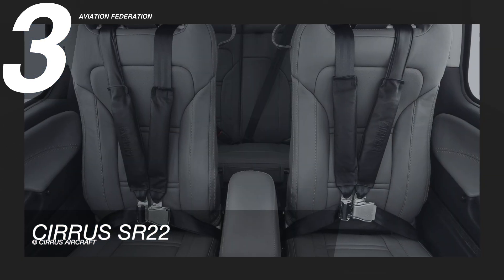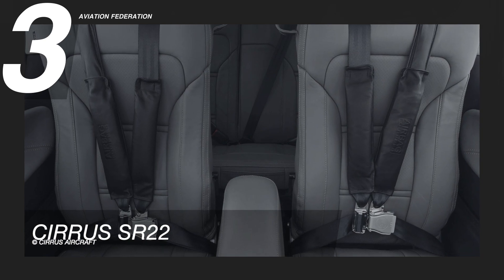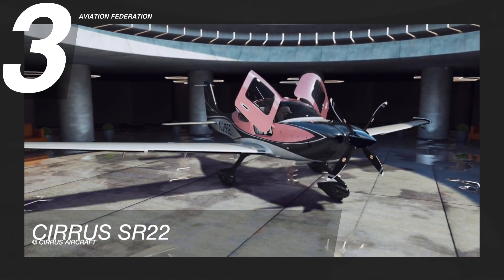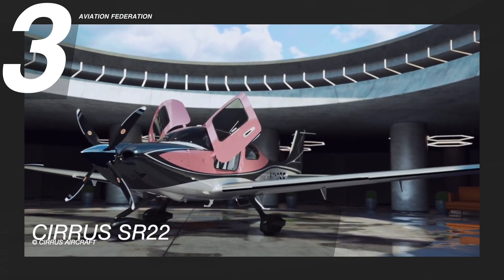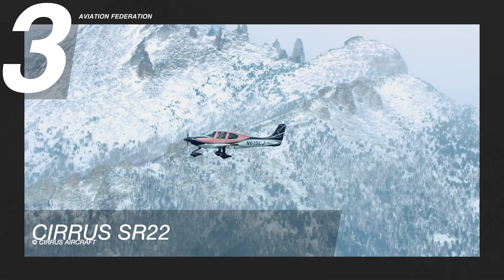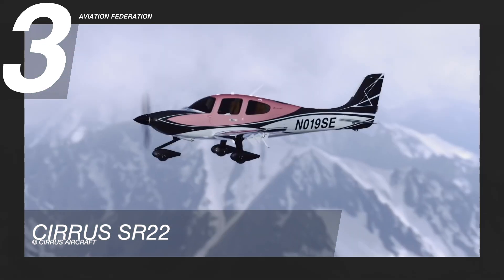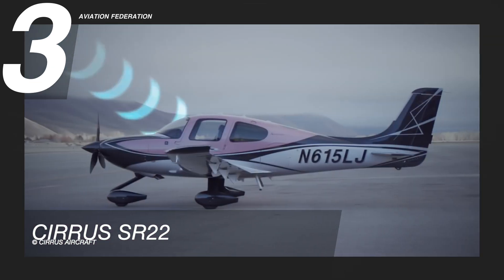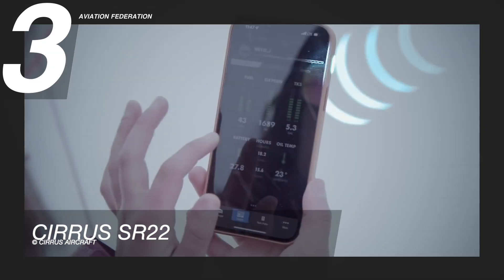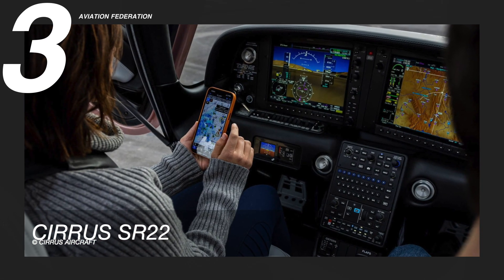Cirrus SR-22 has premium leather seats that are handcrafted to perfection. The airplane is also equipped with spectra wingtip lighting that increases brightness and includes wigwag functionality for an unmistakable presence day or night. This model also has Cirrus IQ, which provides ultimate connectivity, enabling real-time remote communication between aircraft and pilots virtually anywhere in the world.